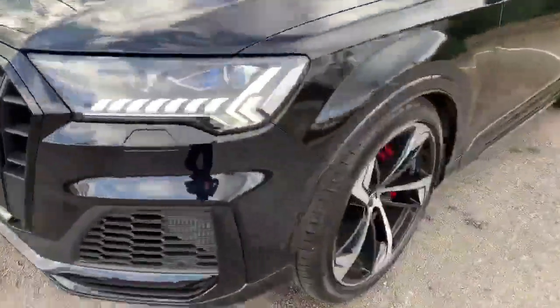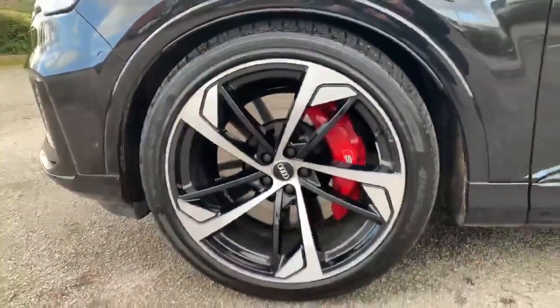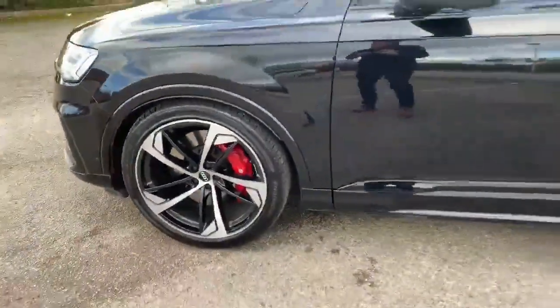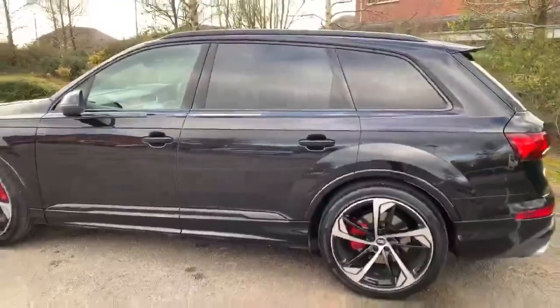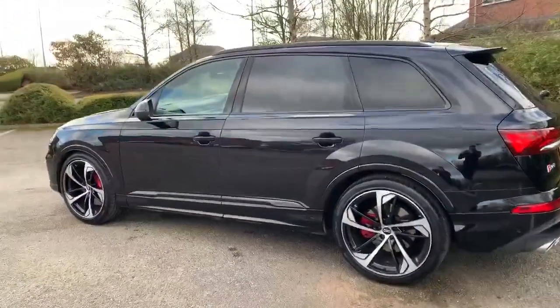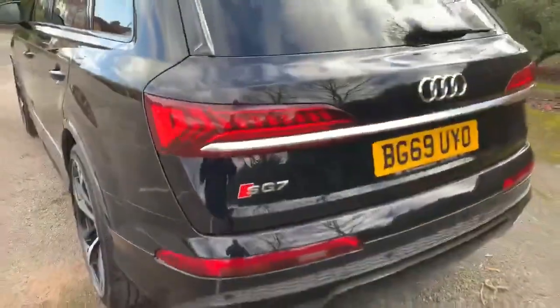Going around the side, you have the red brake calipers, which is an option on this vehicle, and the 22-inch alloy wheels. Folding mirrors and tinted windows on the back. Standard on the Vortabunk is the Black Pack, which gives you all the black surrounds around the mirrors and the window surrounds.